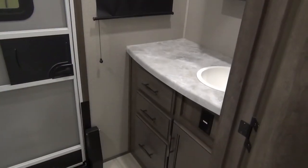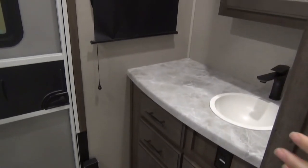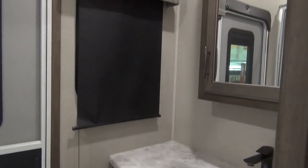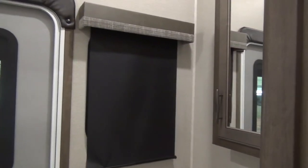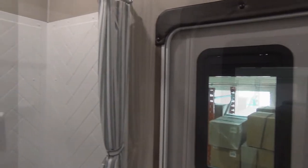This is that full bath at the rear of the trailer. Lots of storage — drawers and storage underneath the sink, lots of counter space which is really nice to see, and a medicine cabinet above the sink. That rear entrance door is right there. A porcelain foot flush toilet with a really nice size step-in shower.